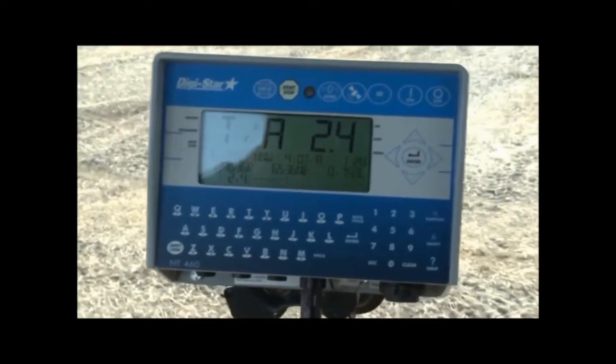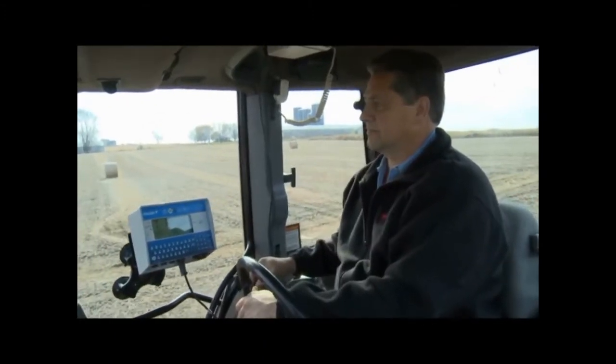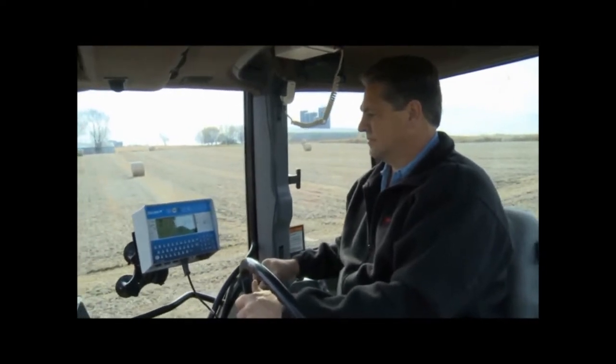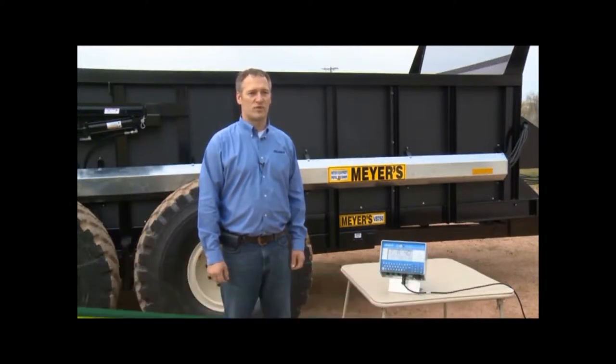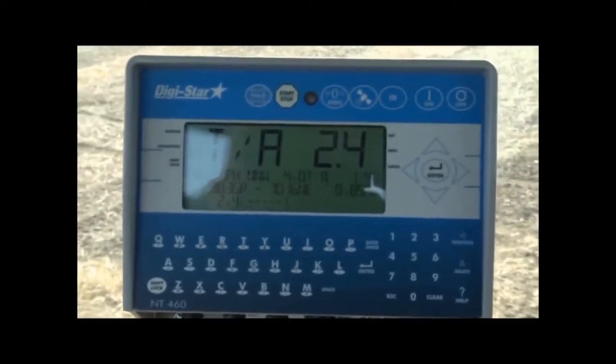Meyers Equipment Manufacturing Corporation also offers a weigh scale system supplied by Digistar that allows the farmer to regulate how much manure gets distributed to the field. Digistar's nutrient tracker system helps farmers comply with their manure management plans and helps them to fertilize organically, which is vital to our health and the health of the planet.